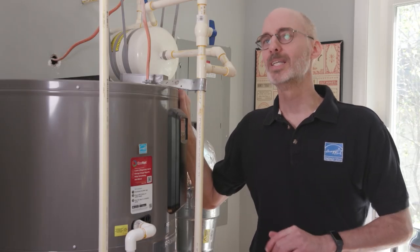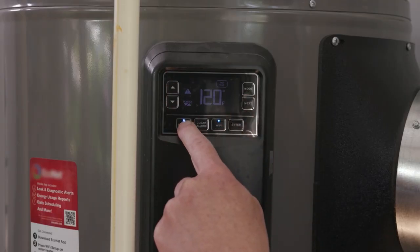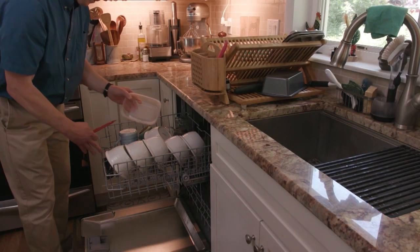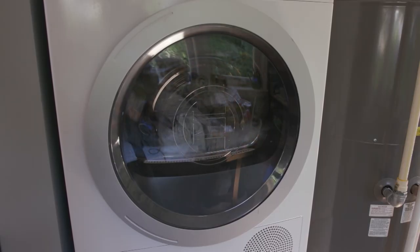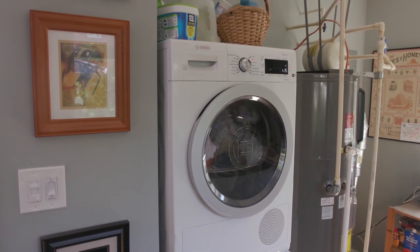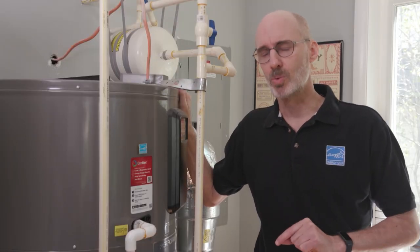Your water heater is the second highest energy user in your home. On average, an Energy Star certified heat pump water heater uses 70% less energy and can help a family of four save about $425 per year on electric bills compared to a standard electric water heater. Larger families that use more hot water will save even more. Many utilities offer big rebates — some up to $1,000 — on Energy Star certified units, so now is the time to make the switch.